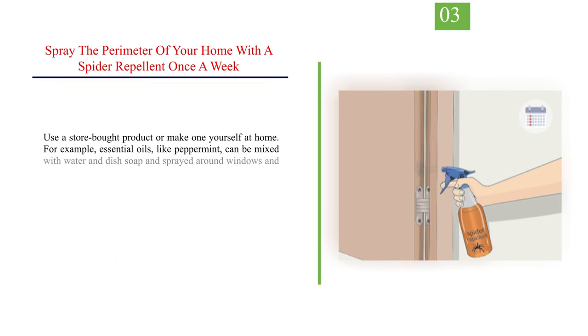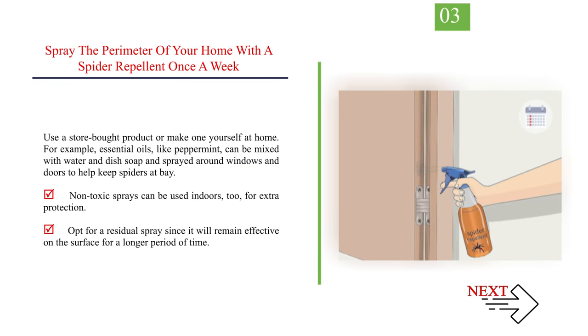Number 3: Spray the perimeter of your home with a spider repellent once a week. Use a store-bought product or make one yourself at home. For example, essential oils like peppermint can be mixed with water and dish soap and sprayed around windows and doors to help keep spiders at bay. Non-toxic sprays can be used indoors, too, for extra protection. Opt for a residual spray since it will remain effective on the surface for a longer period of time.